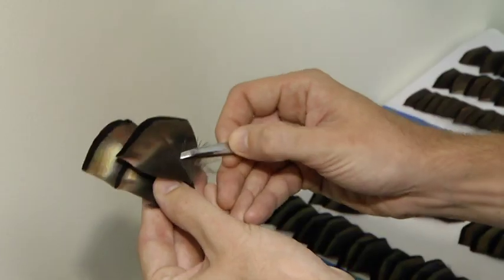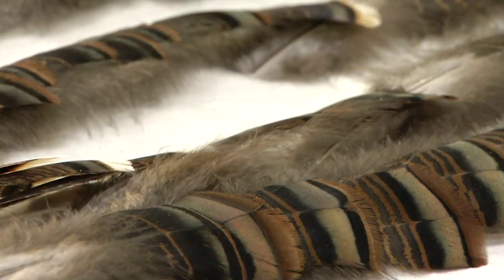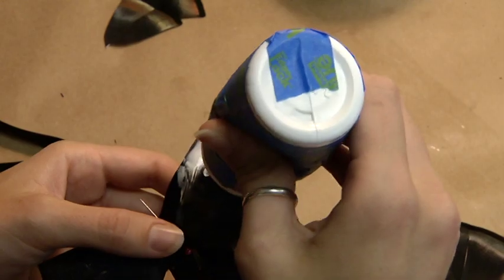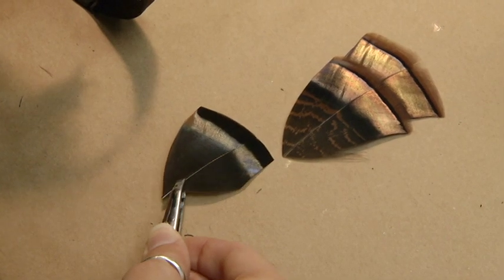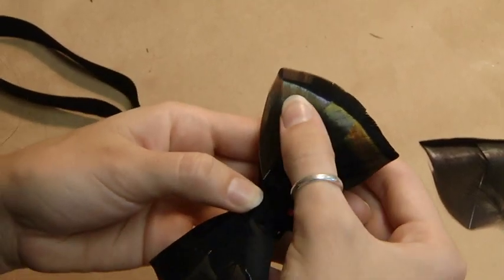Feathers come from all over the country, either as byproducts or collected after the birds molt. It's a pretty interesting job trying to source feathers. Since Brackish Ties began, there have been imitators, but the focus here is on moving forward — looking for the next new thing, next new feather, next new product.